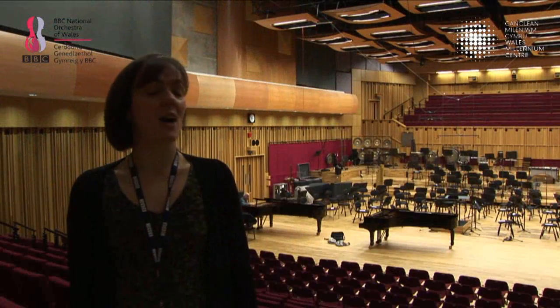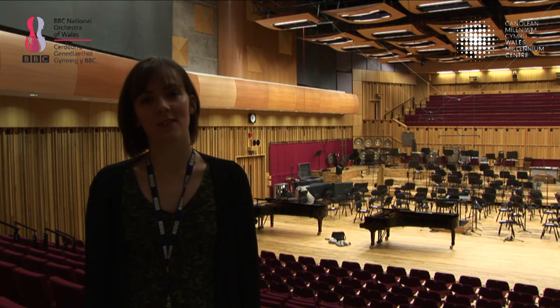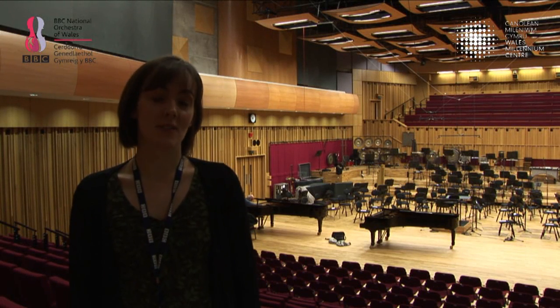So more about BBC Hoddinott Hall — let's go and have a look. The Hall itself is named after celebrated Welsh composer Alan Hoddinott, who the orchestra had a long relationship with, so we thought it was a fitting and enduring tribute to him to name the Hall after him.